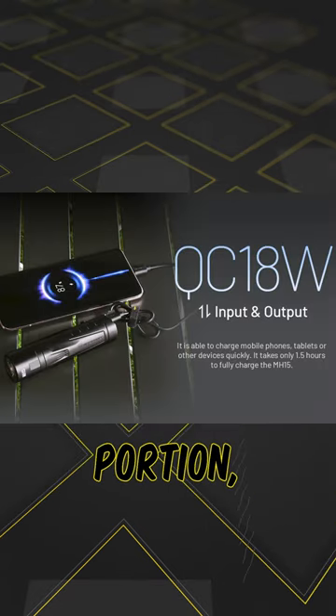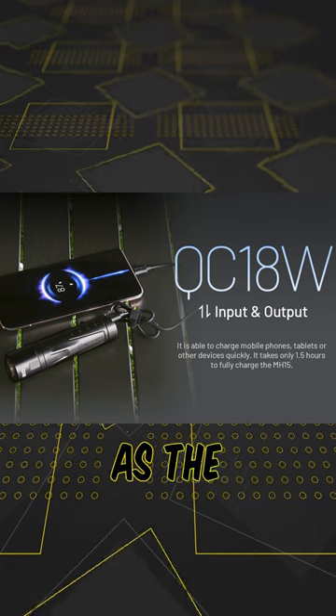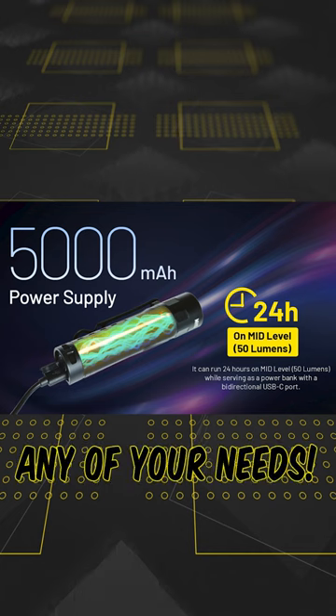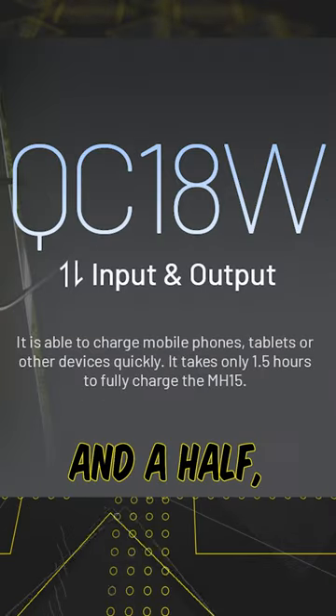As for the power bank portion, the battery is built in and can be utilized using the same USB-C as the charging port. It has a 5,000 milliamp hour capacity and an 18 watt output for any of your needs. This light can also be recharged super fast in just an hour and a half.